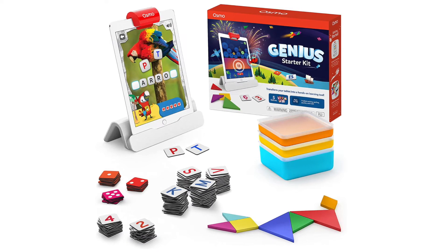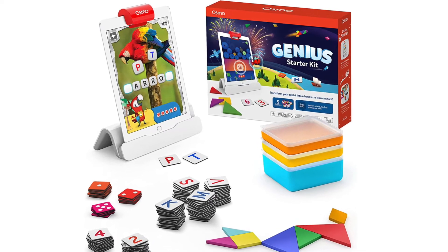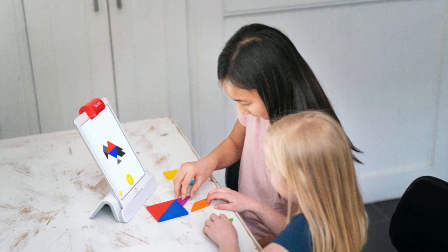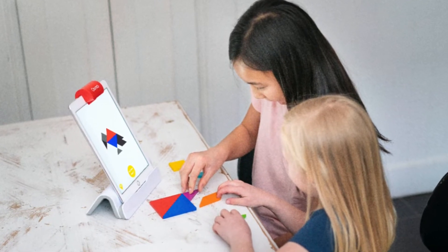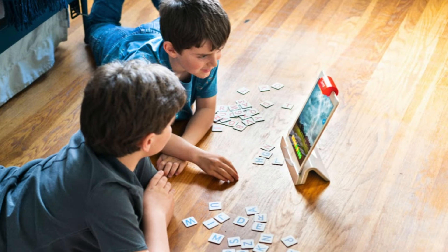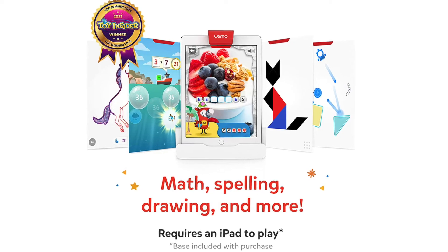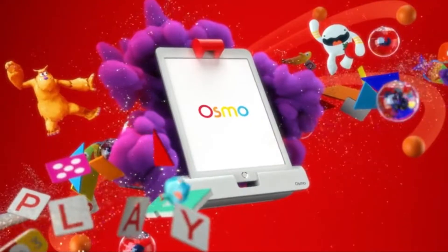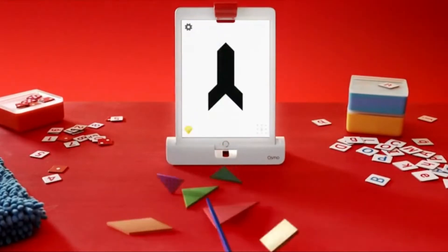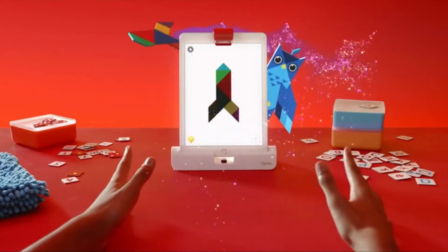The Genius Starter Kit is designed for ages 6 to 10. Some of the skills learned with this kit are problem-solving, puzzles, math, addition, subtraction, multiplication, geography, marine biology, freehand drawing, listening skills, reading, physics, spelling, and vocabulary. And like all Osmo's games, Osmo sees and reacts in real time to every move your child makes with the pieces.